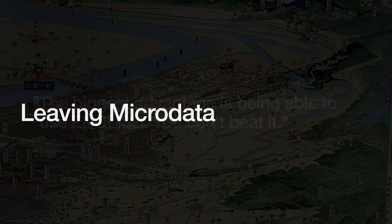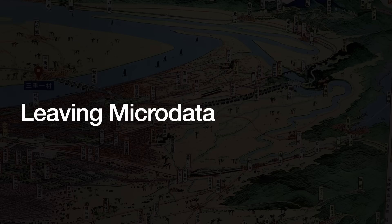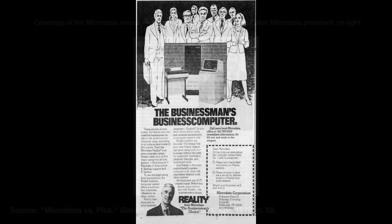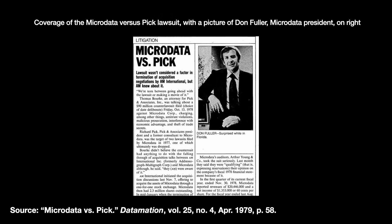In 1976, Pick left Microdata. The reason being that Pick wanted exclusive control of the OS and was seeking to port it to other hardware. The conflict boiled over when it was discovered that Pick had taken software with him out of the building. Microdata promptly sued Pick for stealing trade secrets and the latter countersued. After a little dance, the two settled out of court in 1981 with shared custody. Microdata kept the Reality brand and Pick had the rights to a Pick OS.